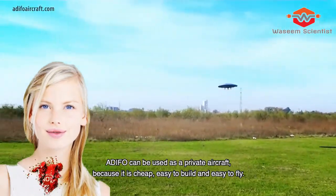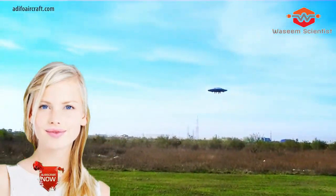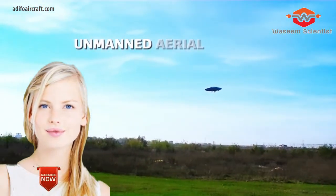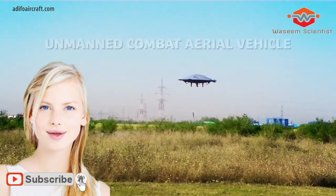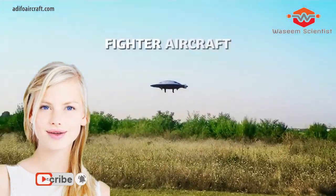Sabian and Taposu are looking for partners to take ADIFO into the next stages of development. Thanks for your precious time. Take care of yourself and stay safe. For more science and technology, please subscribe to our channel.